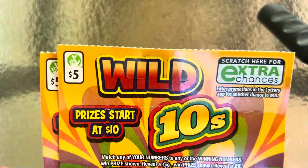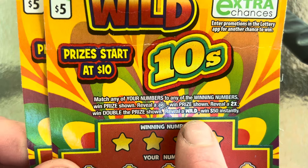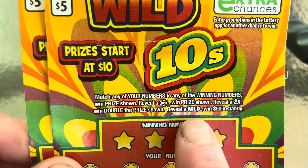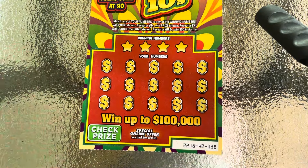We'll start with the low boys. On this one, if you find that symbol you win a prize. You can also find a 2x symbol, and if you find that wild symbol that's an automatic $50 win. The odds on these are one in 4.84, so we'll go ahead and start with ticket 38 and see if we can find a win.